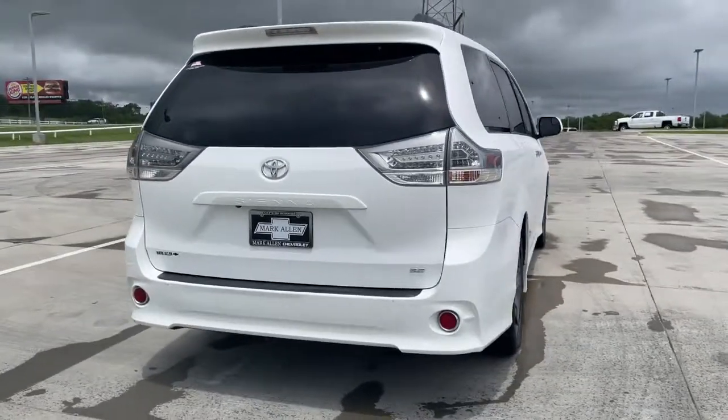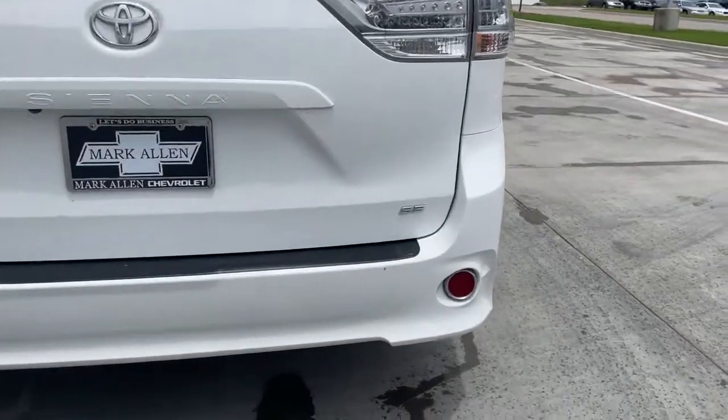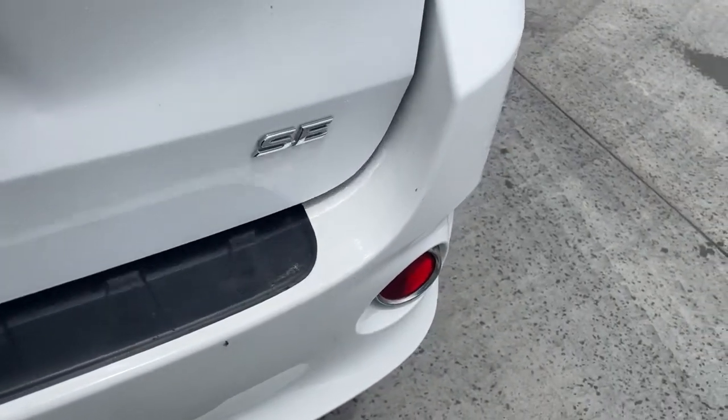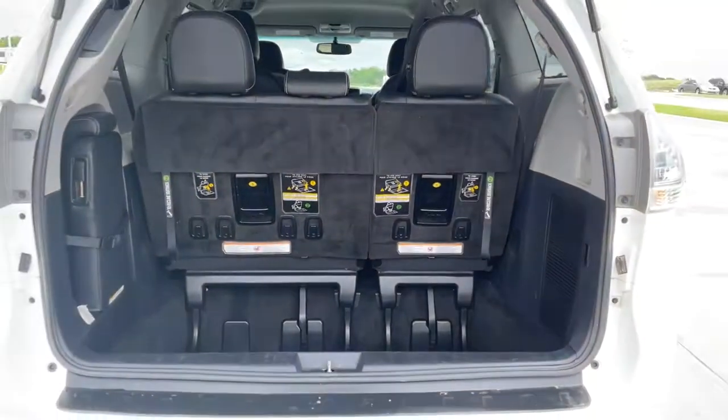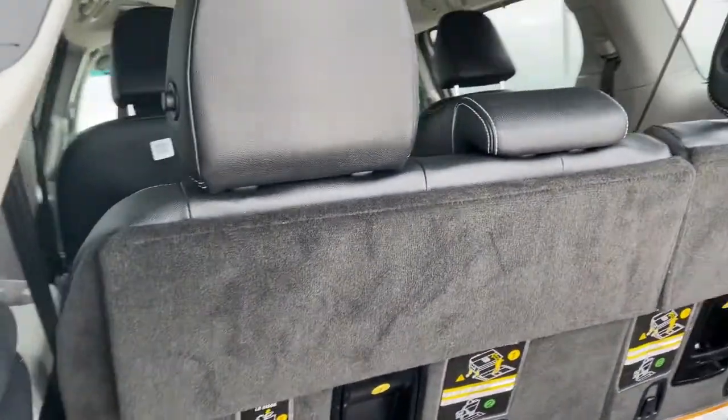Safe, powerful, smooth, and quiet, it's a calm oasis in your busy life. Navigate the highways and byways in confidence, while the latest infotainment tech and creature comforts keep your passengers relaxed, connected, and entertained.